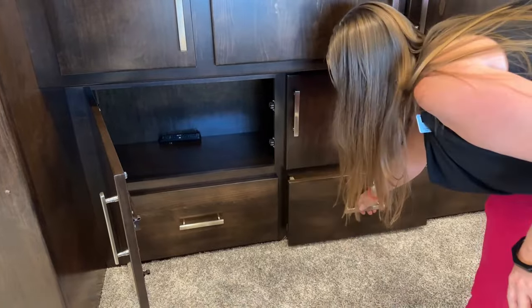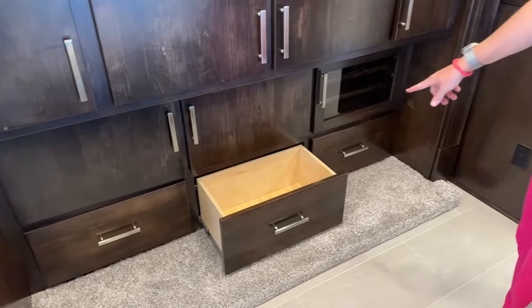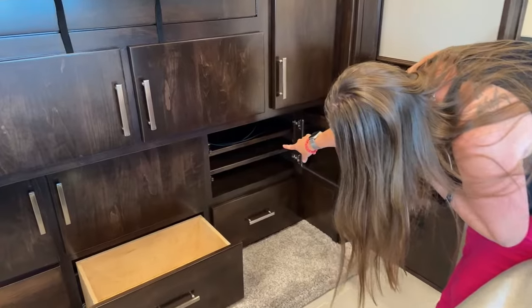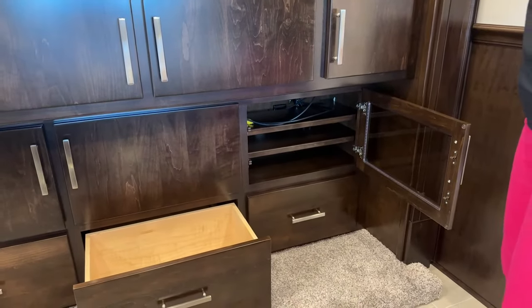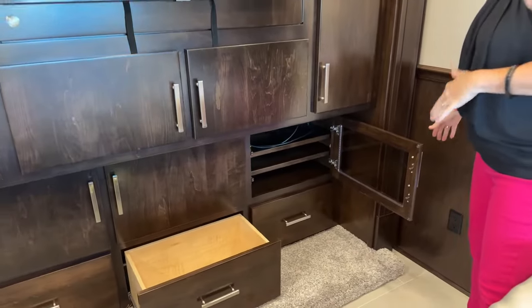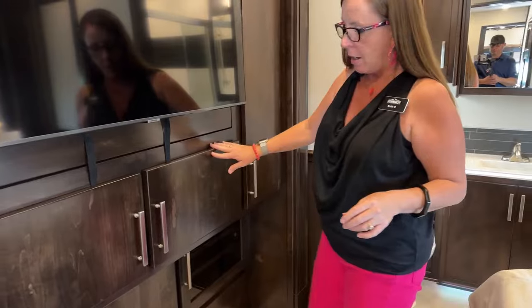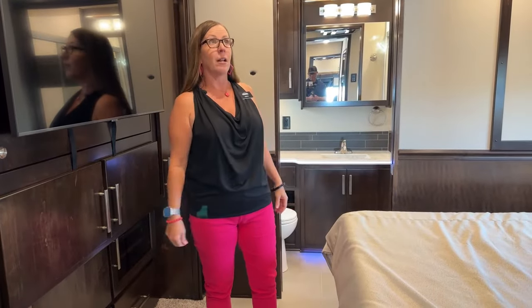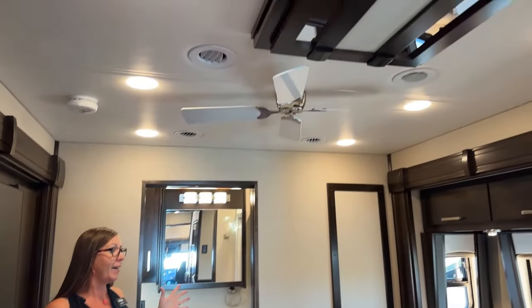You've got these beautiful full-extension dovetail drawers all the way through the bottom set. This year we are pre-wired for PlayStation 5, Xbox, or whatever you have — though we're no longer including Blu-ray players in this coach. If you want one, they're about $69 at Best Buy and it's all set up for you. And there's a ceiling fan in the bedroom — love that feature.